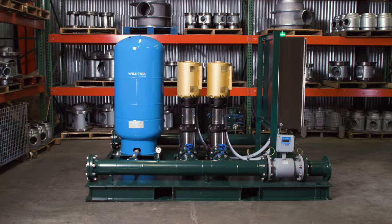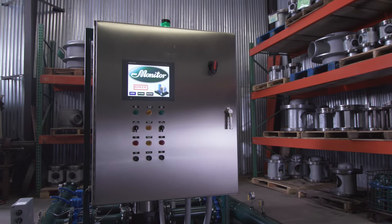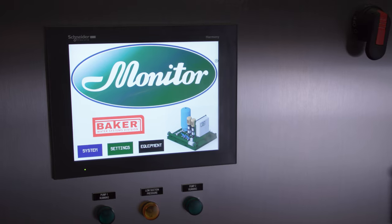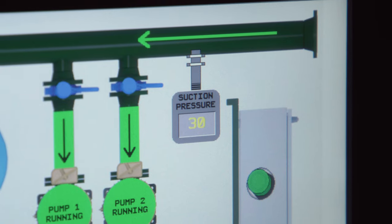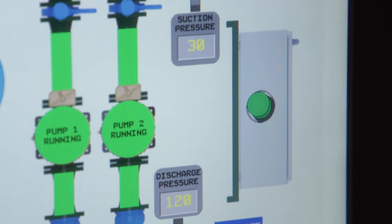SCADA compatibility allows for data to be gathered and controlled in real time from remote locations. The HMI screen can be customized to display live system information, such as pressure set points, flow rate, amperage, and pump speed.